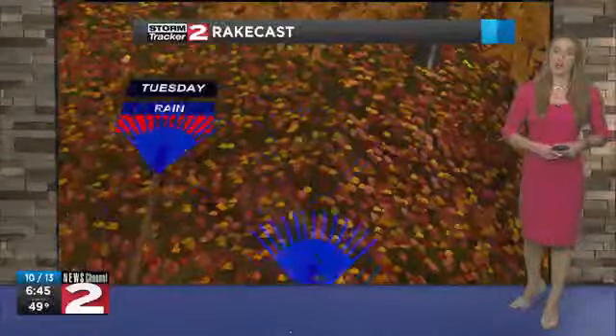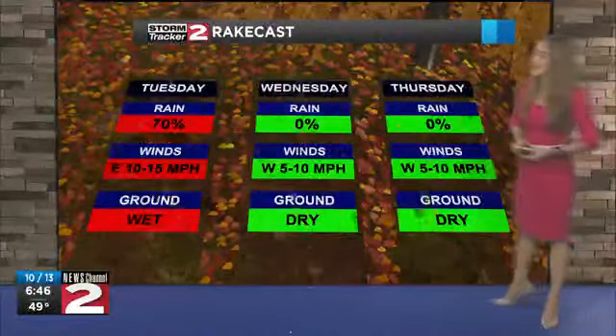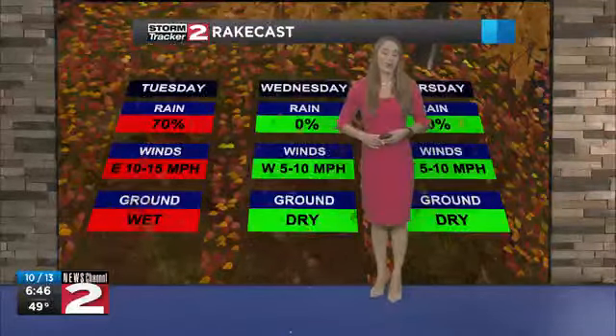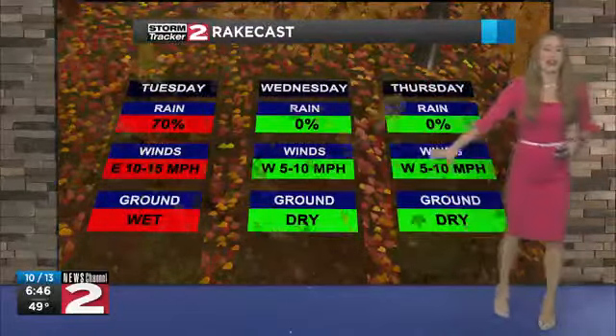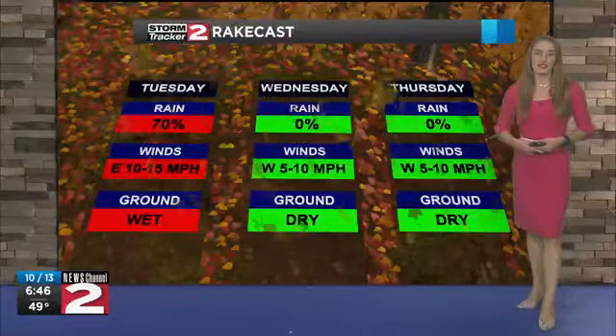The rain ends late this afternoon, and we're looking at drier weather as this high-pressure system out to our west moves into the region. It's also going to bring some warmer air into the region as well. So if you need to clean up your yard — especially after the gusty winds we've had today and yesterday — today is not a good day because we will have wet ground and rain pretty much throughout the day with those gusty winds. But we will see drier and warmer air for Wednesday and Thursday with some lighter winds as well, and you'll definitely want to clean up your yard then.